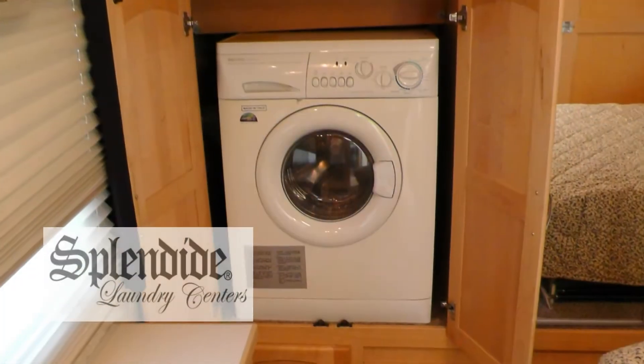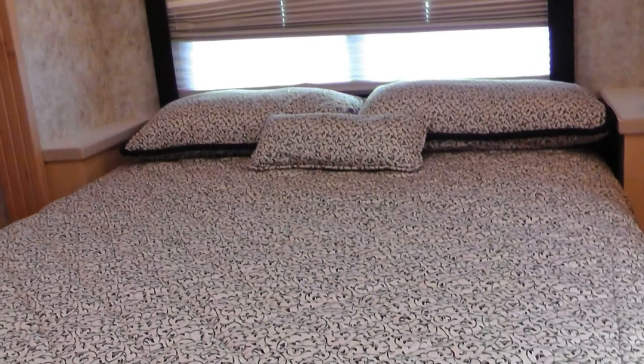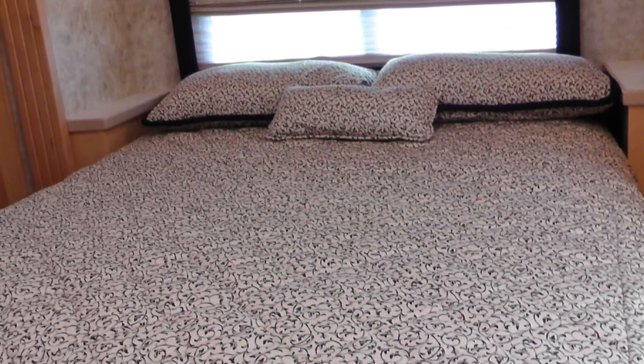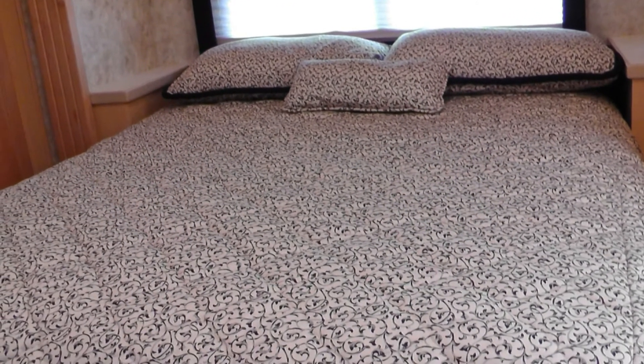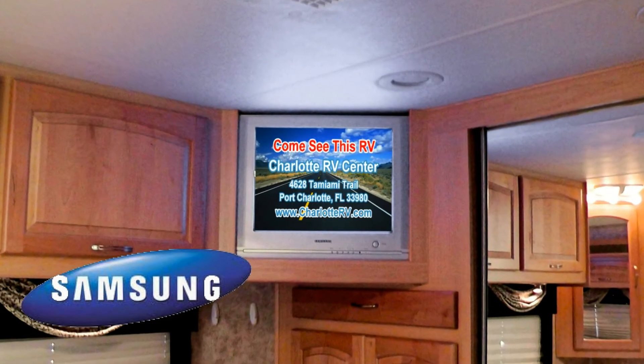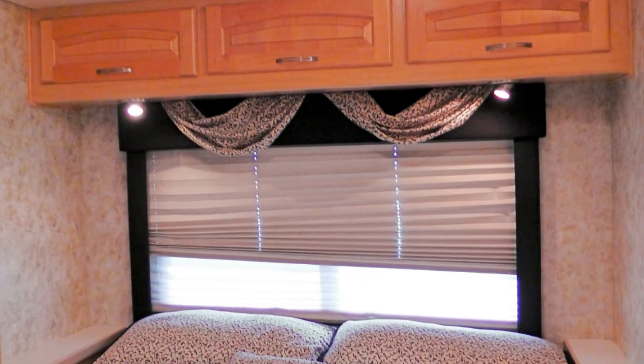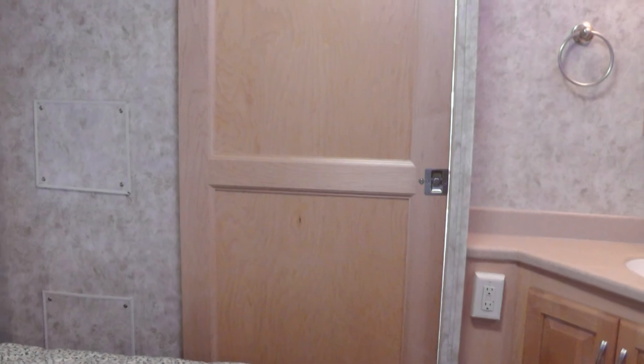Located close to all this storage is your hidden washer-dryer combo. When it's time to get some rest, you'll love the luxurious comfort of your premium queen-size mattress. Adding to the comfort of this space is the bedroom entertainment center with 21-inch flat-screen TV. There are also day-night shades and a stylish wood door for privacy.